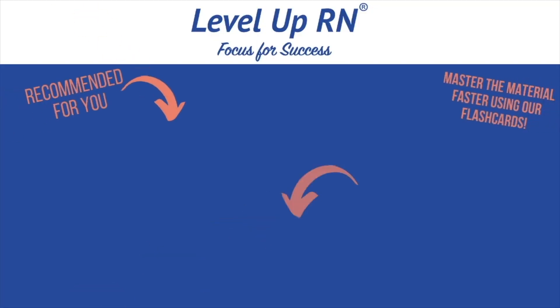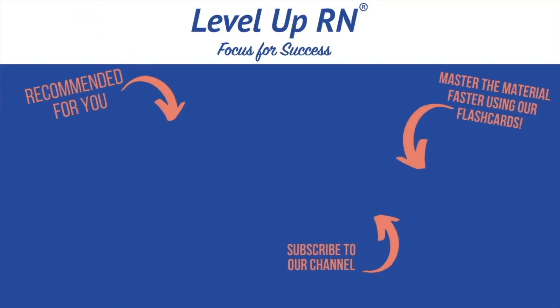That's it for cystic fibrosis. Hope you enjoyed this video. Be sure to like the video and leave me a comment and let me know what was most helpful for you. Thank you so much for watching. I invite you to subscribe to our channel and share a link with your classmates and friends in nursing school. If you found value in this video, be sure to hit the like button and leave us a comment.